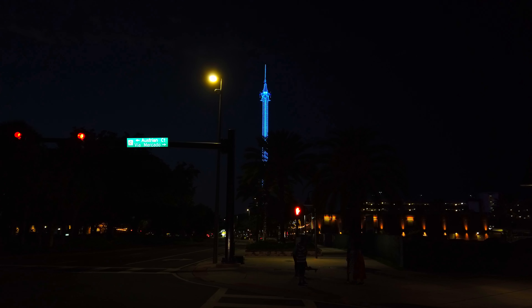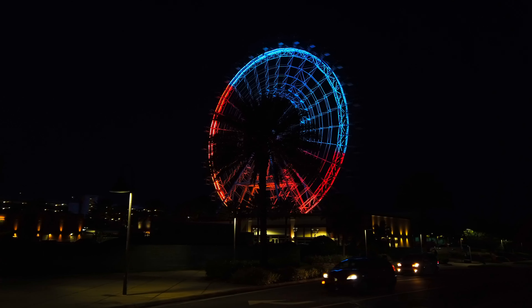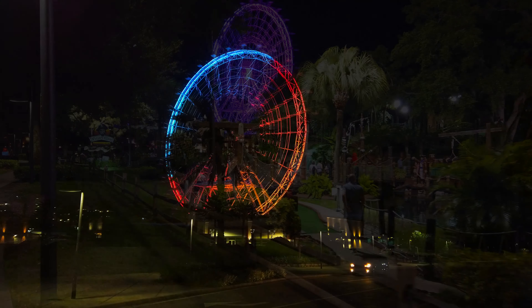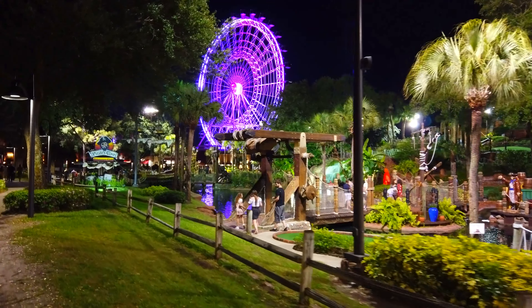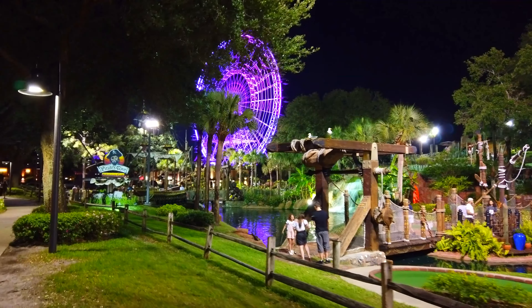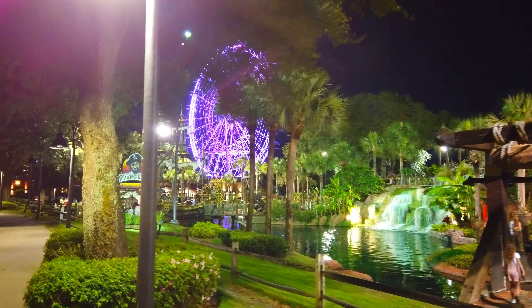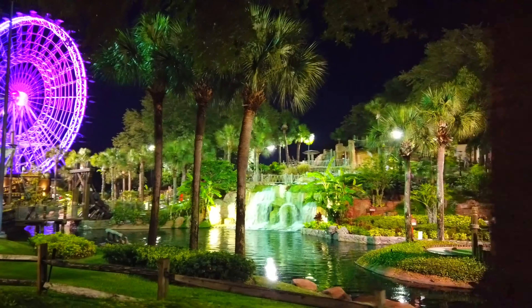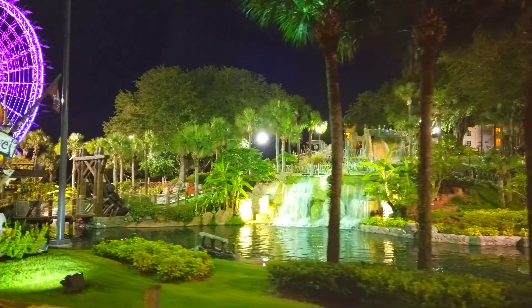I'm heading towards Icon Park and its main centrepiece, the Icon Wheel, formerly known as the Orlando Eye. On the way we've got the Pirates Cove Adventure Golf. All the way along the Strip, International Drive, you'll find lots of places like this. There are quite a few Adventure Golf areas.